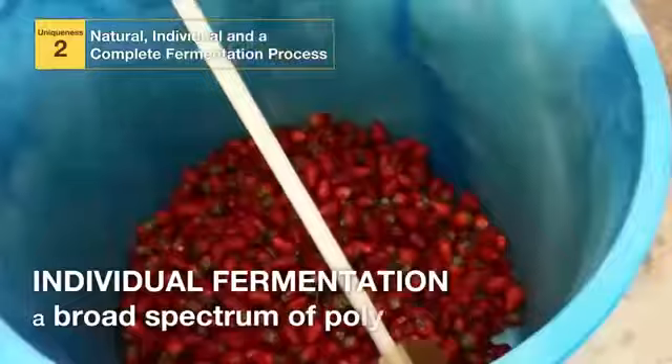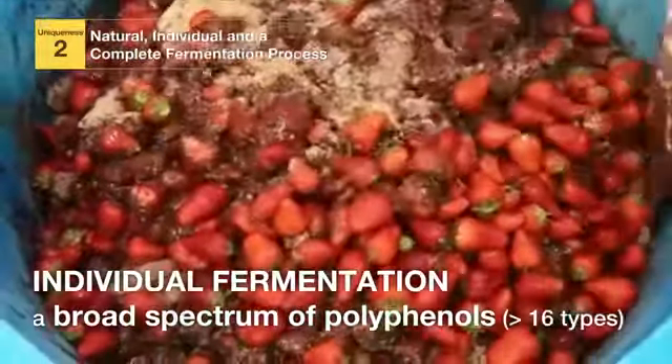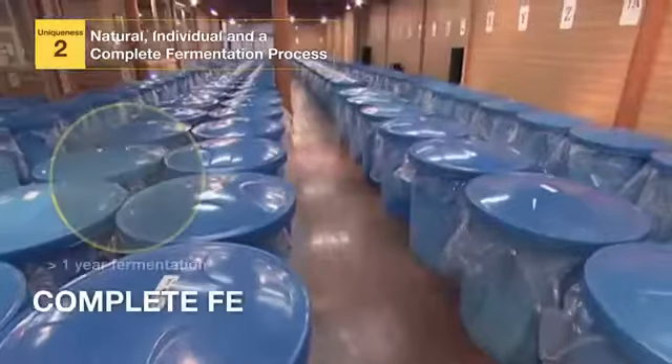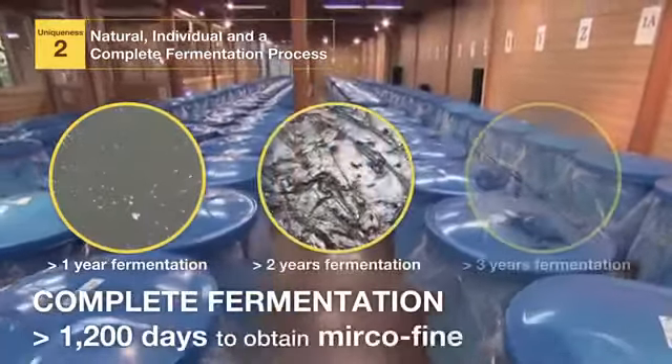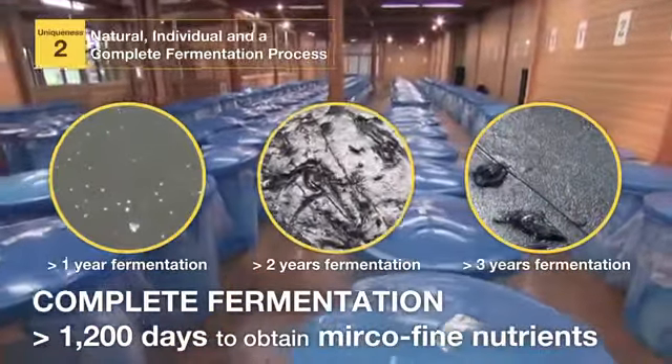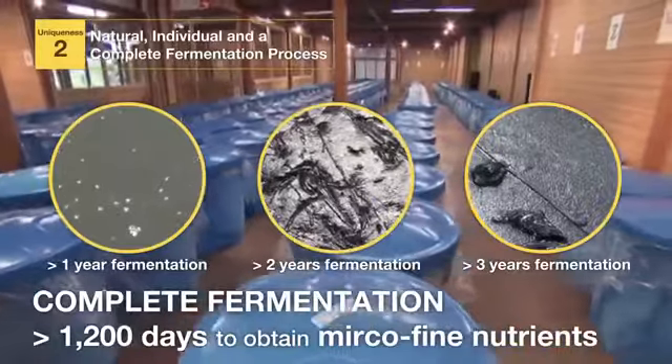Two, Xenogy's fermentation process begins with individual fermentation of each ingredient to achieve a broad spectrum of polyphenols. Next, individually fermented ingredients are combined to achieve complete fermentation for over 1,200 days to obtain micro-fine nutrients.